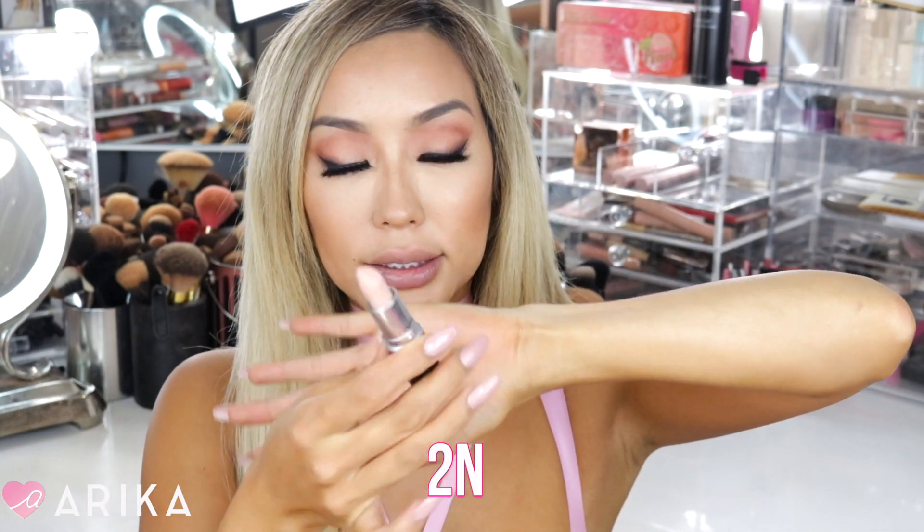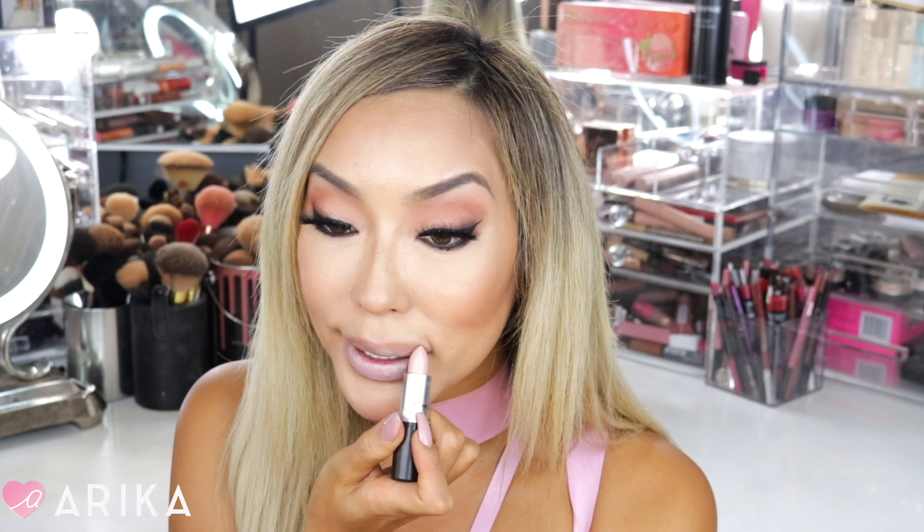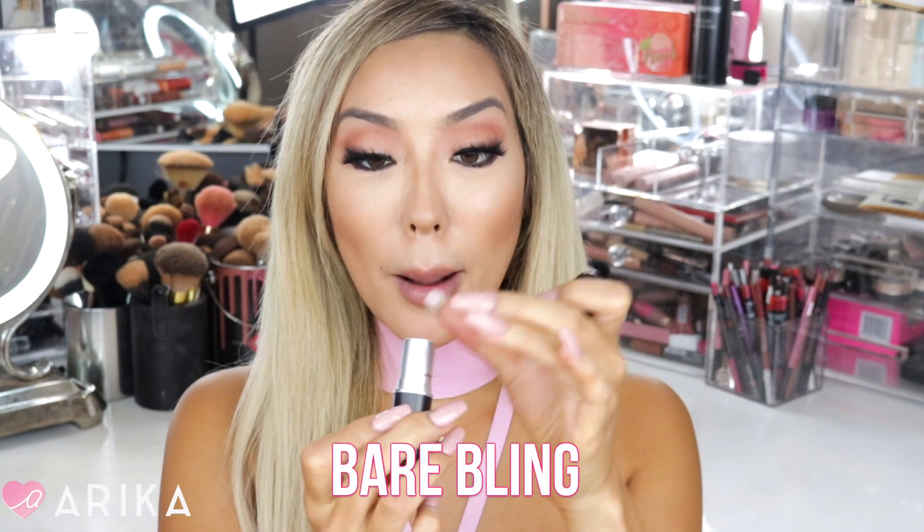The next color is called 2N. It's also a luster and looks like that pearly color — MAC describes it as a creamy, light pink. This one is like a pale, light nude, almost with a white look. So if you like that really light, white lip look — it used to remind me of wearing concealer on your lips back in high school or college. It does have a cool tone feel.